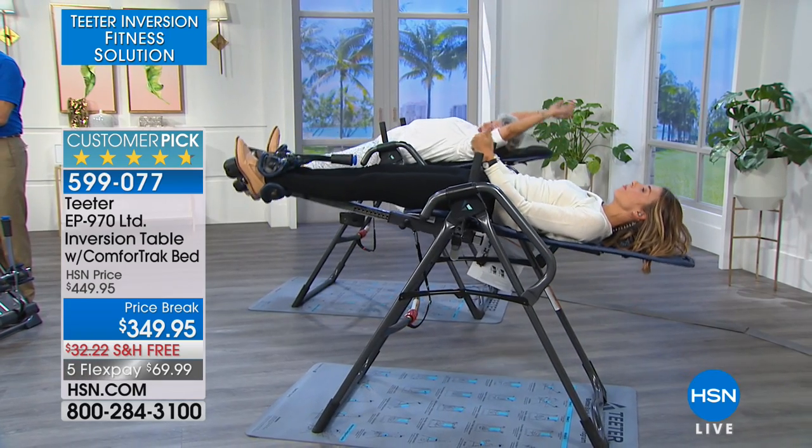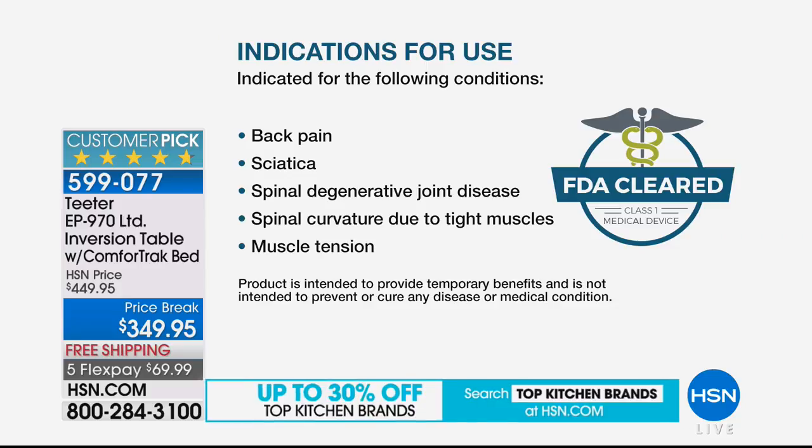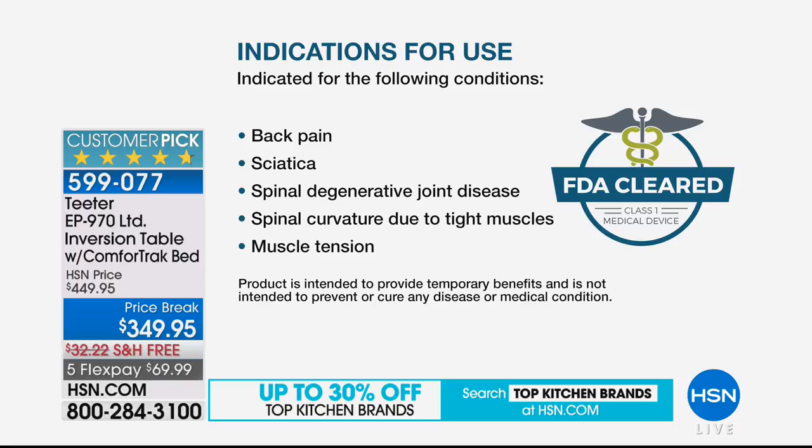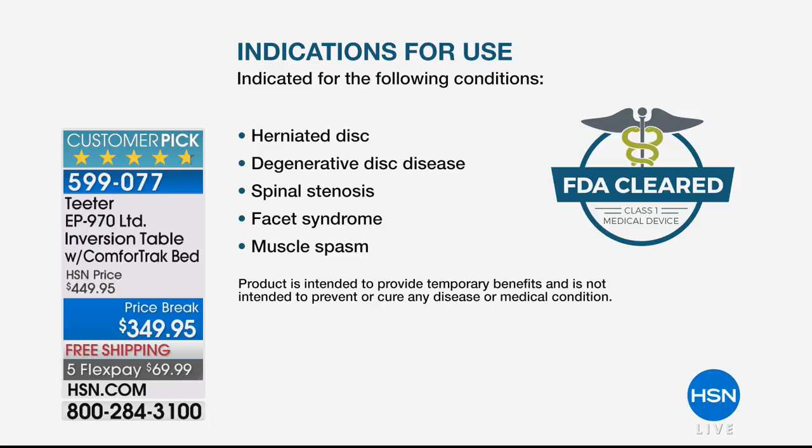This is an FDA cleared device. If you're just tuning in, it's indicated for the following conditions from the FDA — not from us sitting around the table. It's indicated for back pain, sciatica, spinal degenerative joint disease, spinal curvature due to tight muscles and muscle tension — everybody has muscle tension — herniated disc, degenerative disc disease, spinal stenosis, facet syndrome, and muscle spasms.